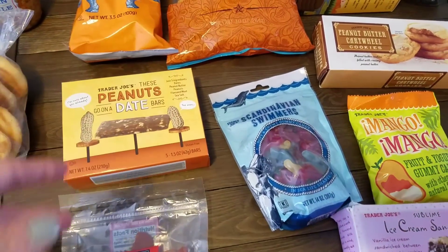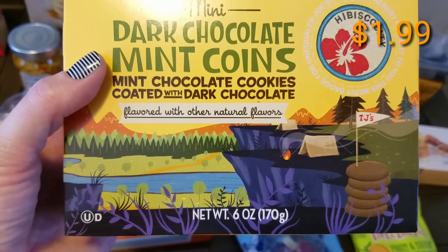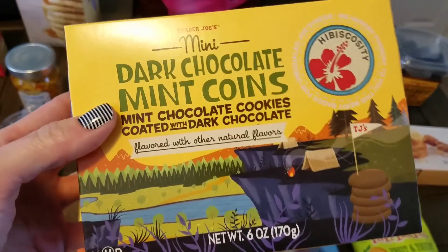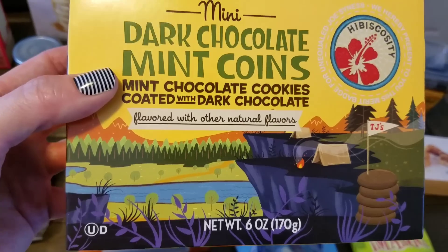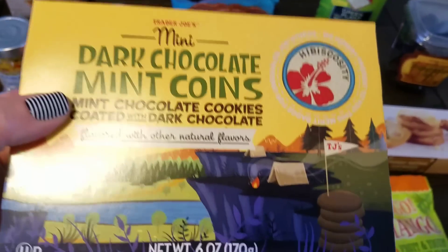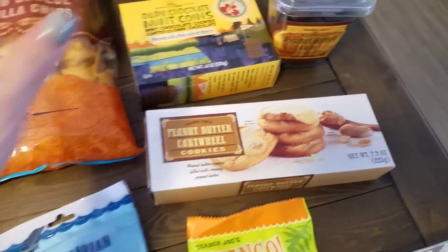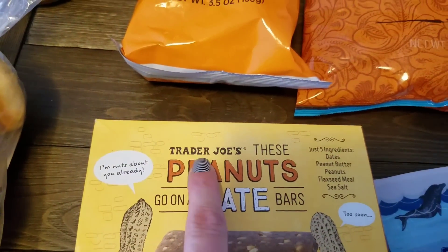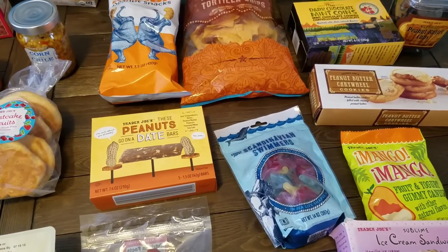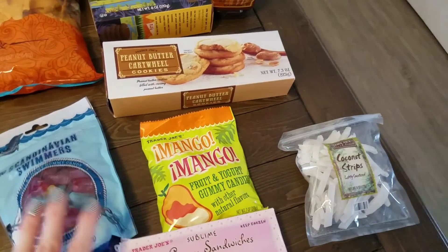Also new are the mini dark chocolate mint coins. I got those to put up for later in the month because we have so much sweets already. I wanted to try them because I think they're a new seasonal item — I was watching a video and she said they taste like thin mints Girl Scout cookies. Trader Joe's brand products don't put any preservatives, artificial dyes, or artificial flavors in their products, which is why I like to get things like that there.